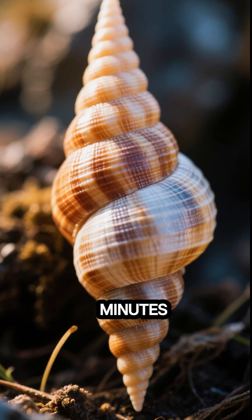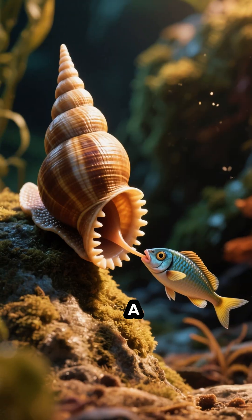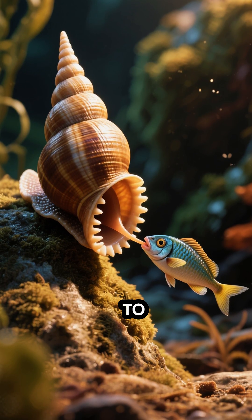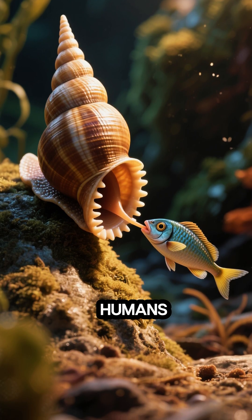This snail can kill you in minutes, and this is why. It's not your average garden snail — it's a cone snail. Cone snails have a harpoon tooth that they use to paralyze their prey, which includes fish and, yes, even humans.